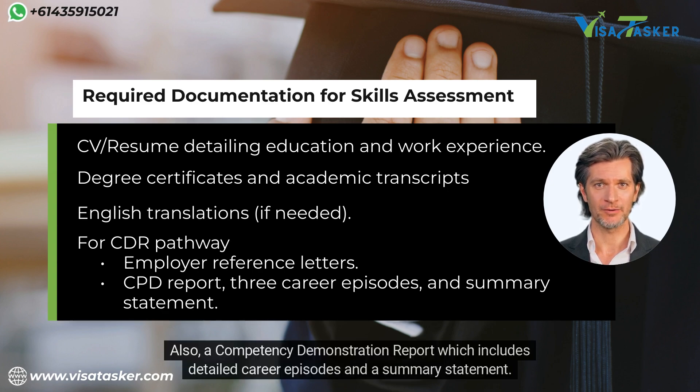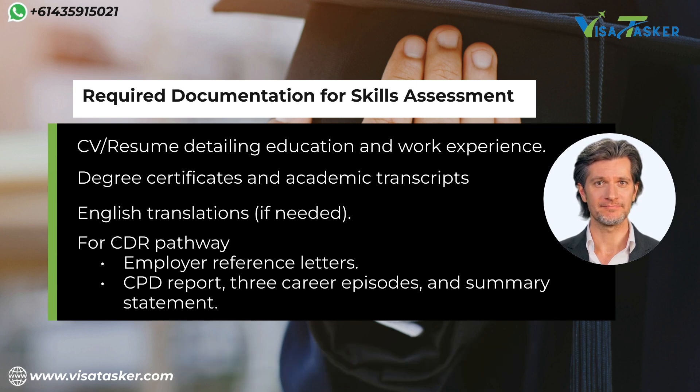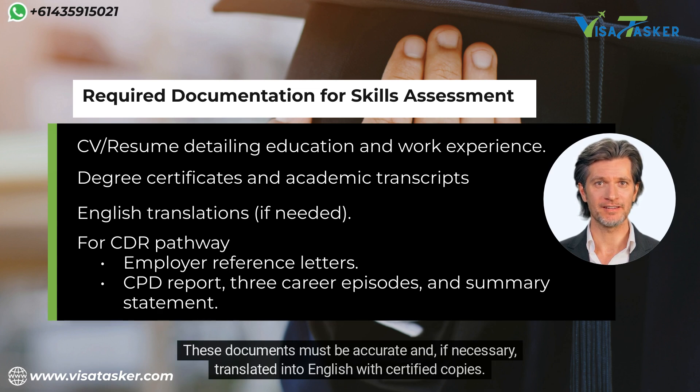Also required for Pathway B is a Competency Demonstration Report, which includes detailed career episodes and a summary statement. These documents must be accurate and, if necessary, translated into English with certified copies.